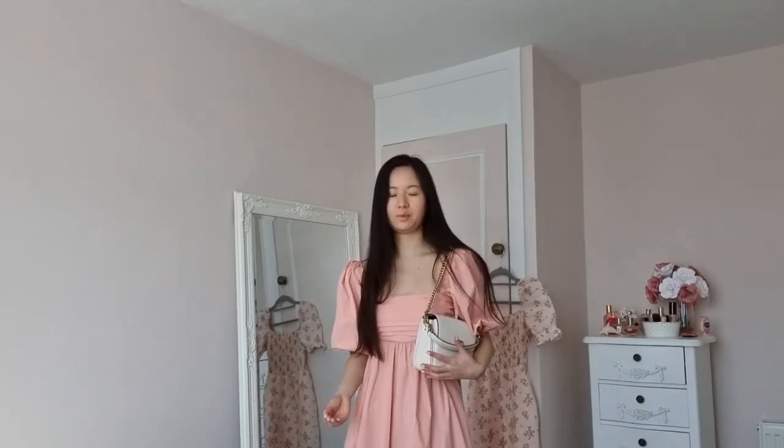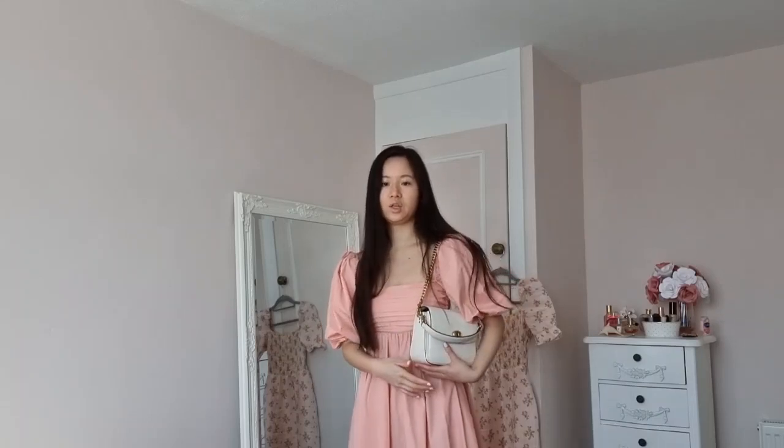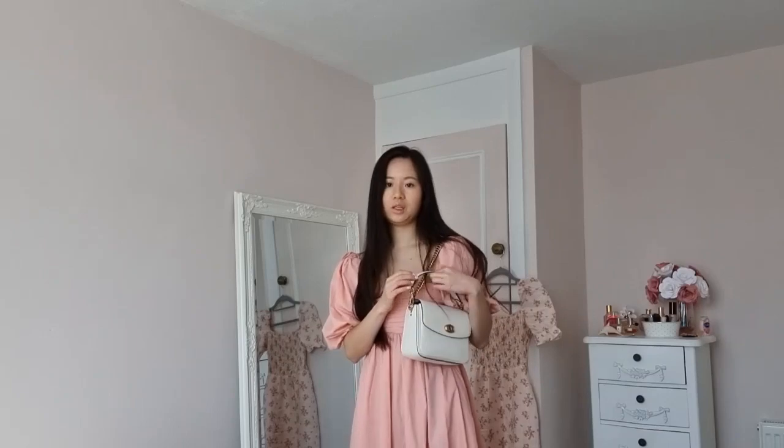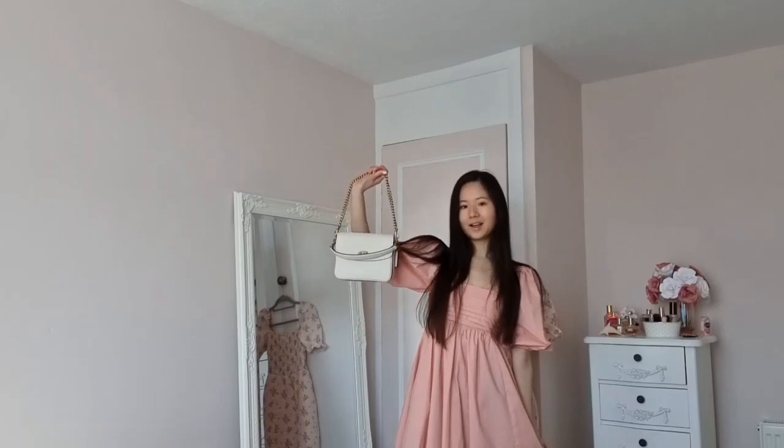I just love how versatile this bag is. You've got four strap options and you can style it in so many different ways — with no top handle and just the gold chain, with both, or if you're feeling adventurous, all three straps. You can pair the two fabric straps to make one slightly longer strap, or have the crossbody with the chain dangling, or the crossbody with the top handle. I honestly could not recommend this bag enough. With this outfit I'd style it like this.